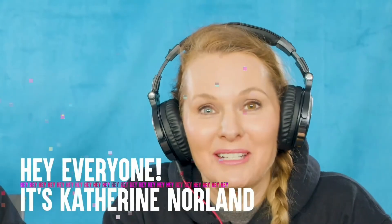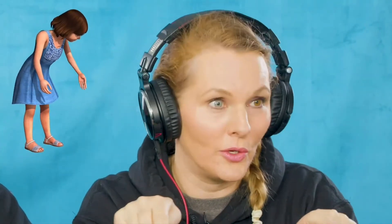Hey everyone, it's Katherine Norland and Rebecca Ruth. You may know this by now but we play Karens sometimes. What do you think a Karen is? A Karen is somebody that has to have her way all the time. Karens are very concerned about everybody else's business too, except their own. We apologize in advance to everybody named Karen — we know you're not all like that.